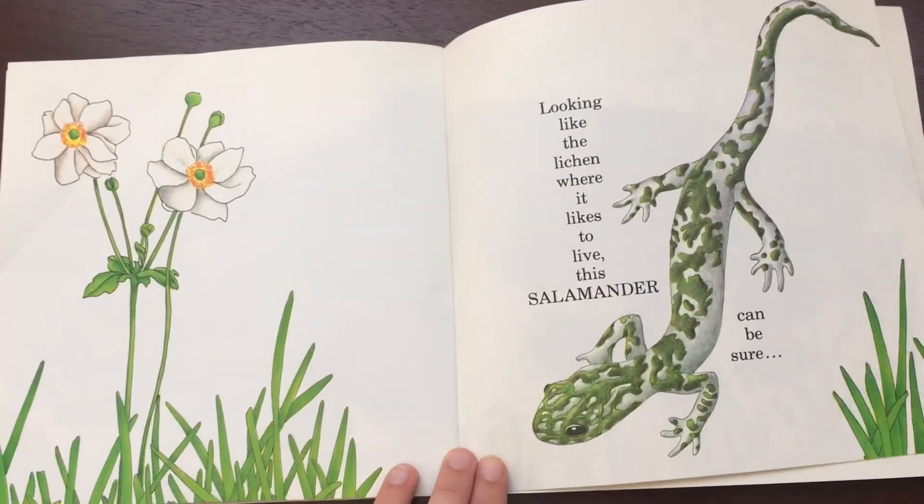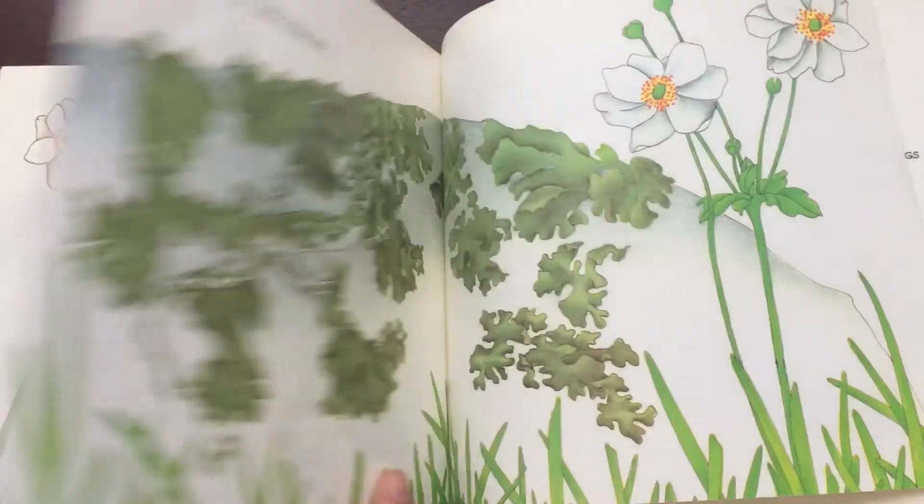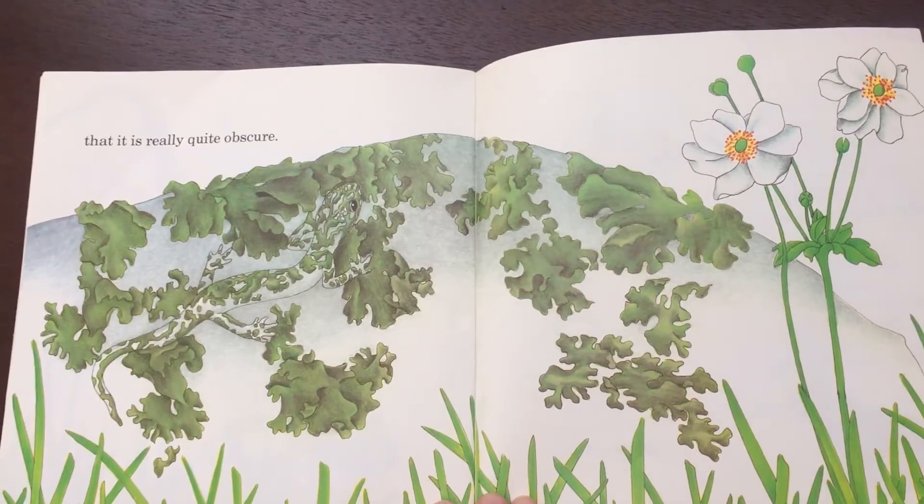Looking like the lichen where it likes to live, the salamander can be sure that it is really quite obscure.